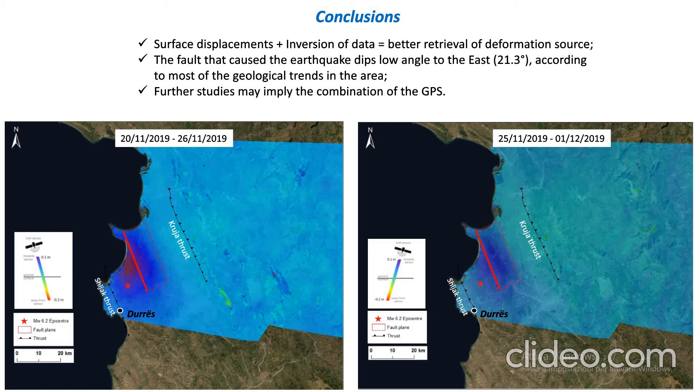As you can see, there is also a good agreement between the fault proposed here and the other thrusts shown in these images. Obviously, further studies may also incorporate GPS data as a third component to better estimate the surface displacement.